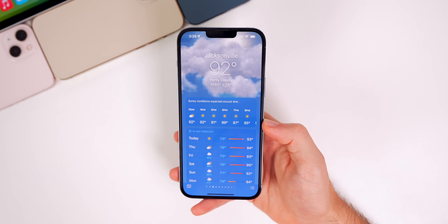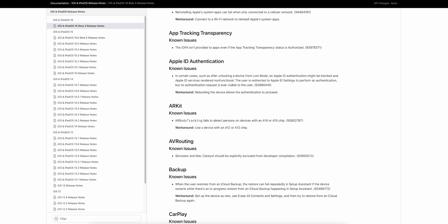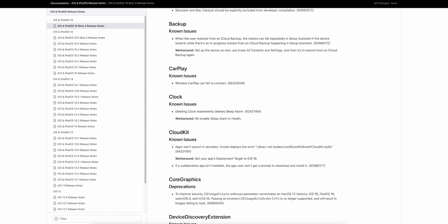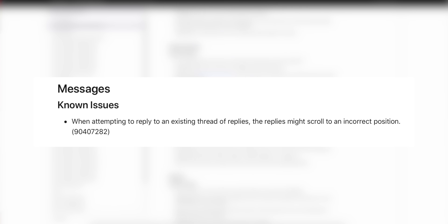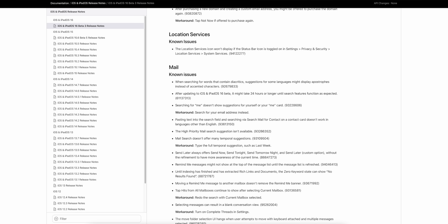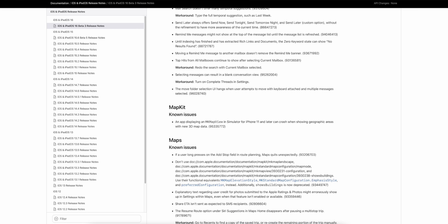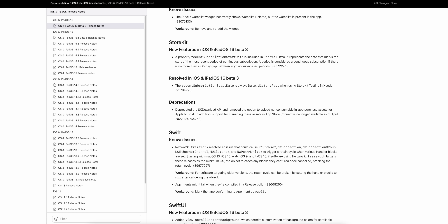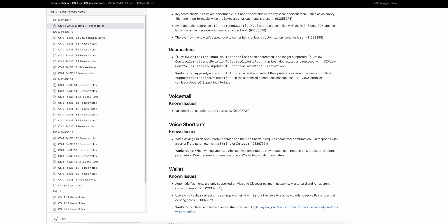Looking at the release notes, there are quite a few known issues in beta 3, though it did fix many bugs from betas 1 and 2. Notable known issues include: wireless CarPlay may fail to connect, Messages replies might scroll to an incorrect position, and there are numerous Mail bugs — some with workarounds, some without. A link to the full release notes will be in the description.